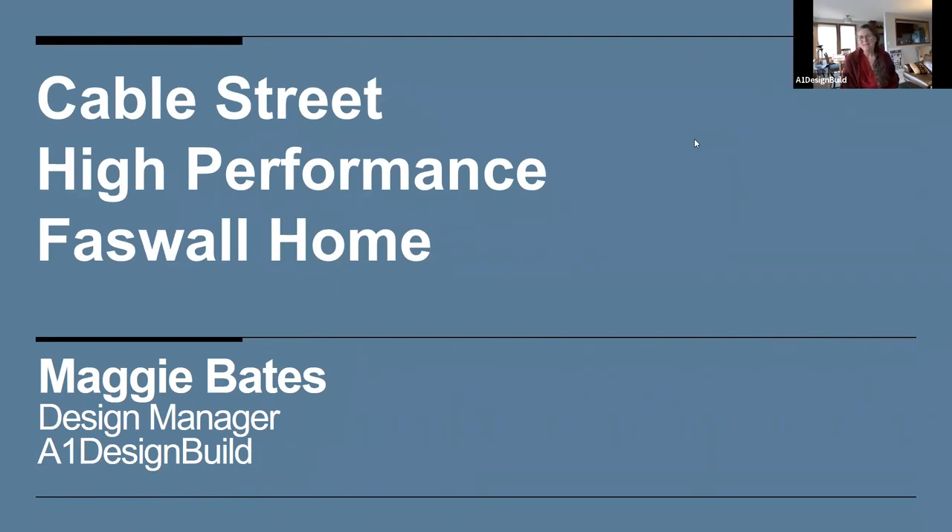I'm Maggie. I designed the project I'm going to share, and I manage the design department of A1 Design Build. We're a worker-owned cooperative and we're design-build all the way through — we design it and we build it. I'm grateful for the entire team I work with and for this client that found us, allowing us to do this project. It's a pivotal house for our company — we've really upped our game, and I'm excited to show it.